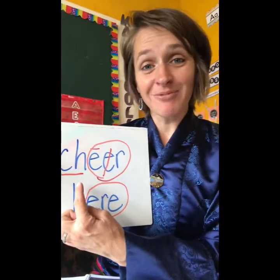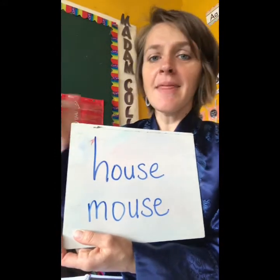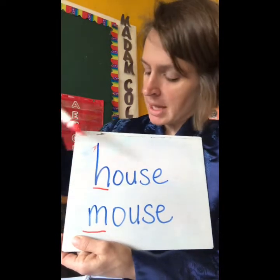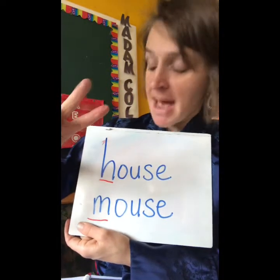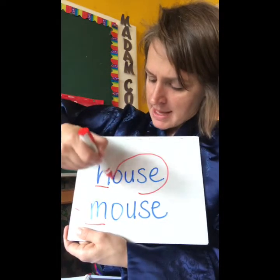The beginning sounds are different in rhyming words. So we're going to go over a few more examples. In rhyming words, the beginning sound is different and the middle and ending sounds are the same. The beginning sounds here are h and m — house and mouse. Say it with me: house, mouse, house, mouse. The middle and ending sounds in these two words are the same.